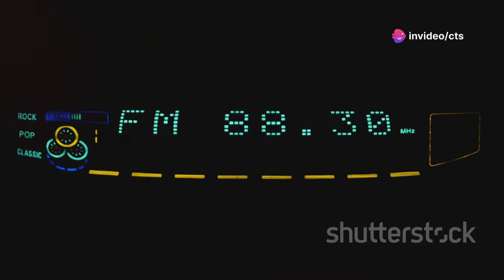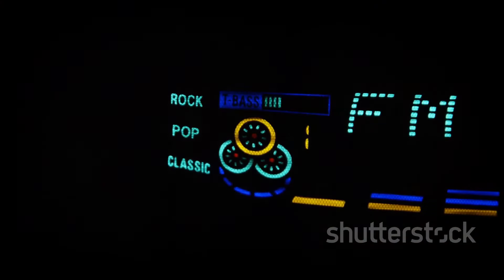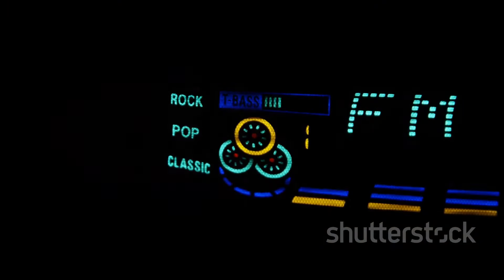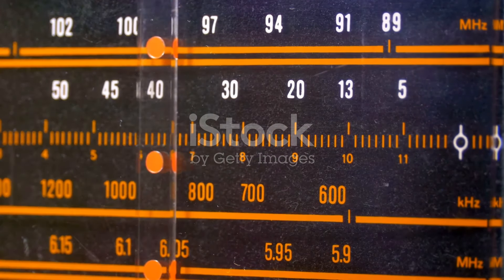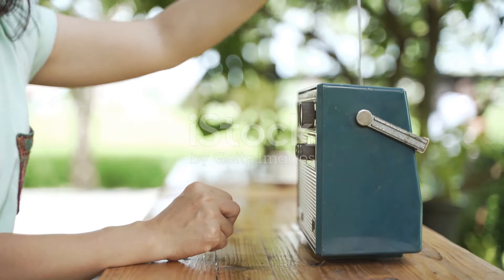And here's a cool fact: FM transmitters are less prone to interference than AM transmitters. That's why your favourite stations sound so clear. So next time you tune in, remember the tech wizardry making it all happen. That's FM broadcast transmitters in a nutshell. Thanks for watching.